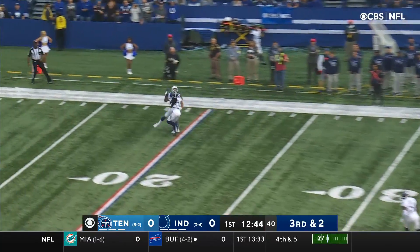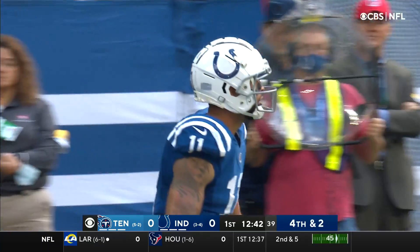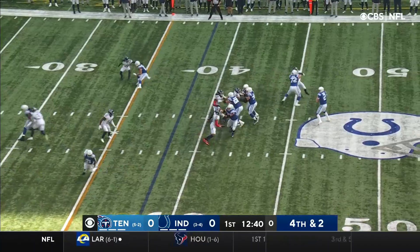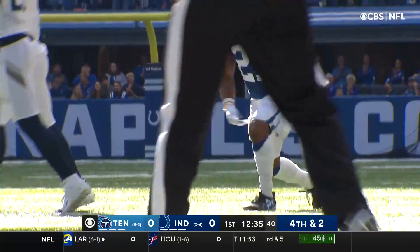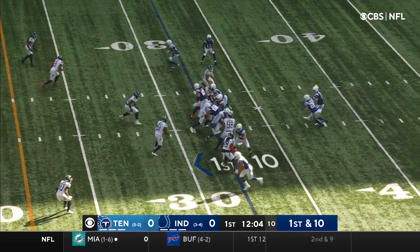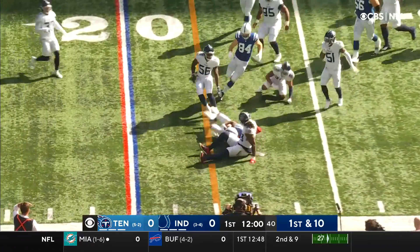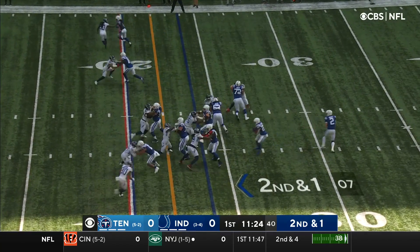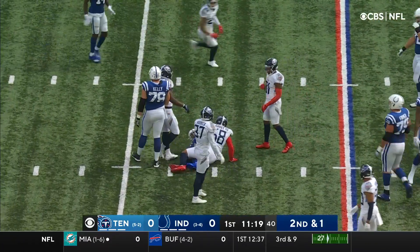Wentz feels the pocket, starts to move, fires far side — it's incomplete, looking for Pittman. Right on the edge, this would have been about a 56-yard field goal. They roll the dice on fourth and two. Wentz near side into the set — it's caught! First down Indianapolis, it's Naheem Hines. That factored into Reich's decision to go for it on fourth down. Fresh set of downs. It's a favorable down and distance — keep it on the ground, which is usually a good idea with Jonathan Taylor. First down Colts.